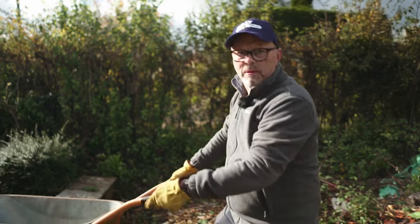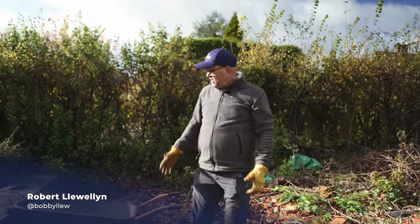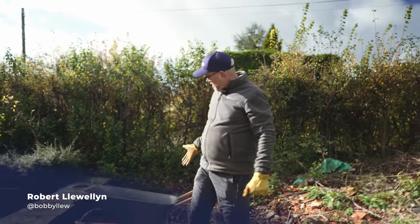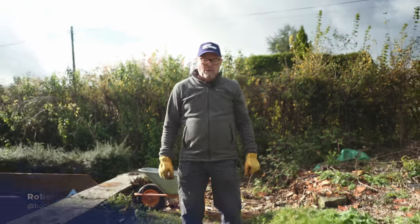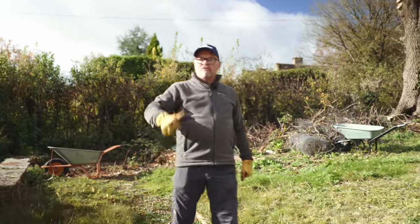This is going to take forever. Like many people at the moment, I'm having the big clear out — the lockdown clear out. Loads of rubble I've got to move. It's going to take me forever with a little wheelbarrow. What I need is something powerful, big, solid, and hopefully electric.